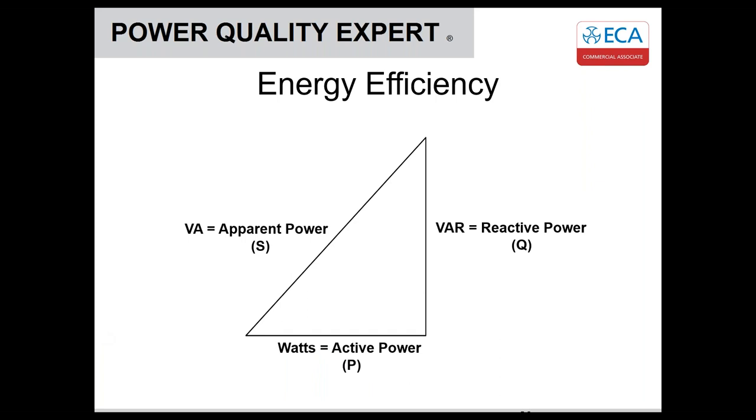Looking at energy efficiency — this is a traditional diagram showing apparent power as the total amount of power coming into the installation. We have watts and we have reactive power. Reactive power is power not being used for actual work. Using a motor as an analogy, a motor needs to be energized in order to spin, but that doesn't actually do any work. The watts is what turns the motor and does the required work.